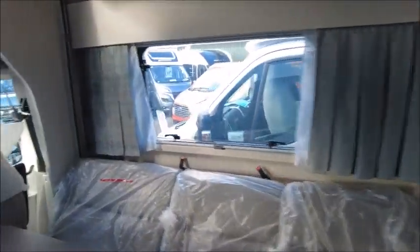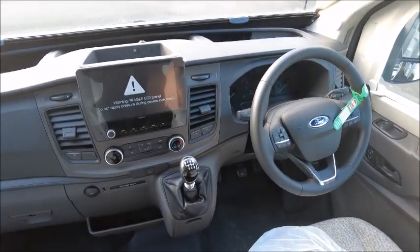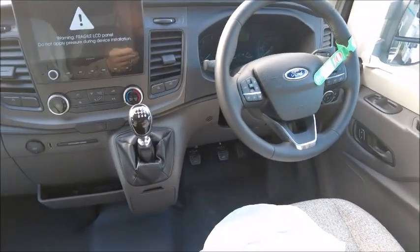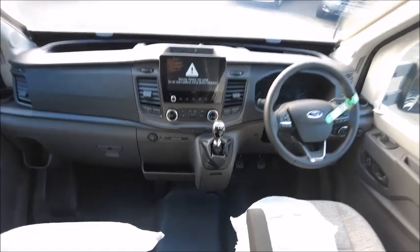This model looks to me like a four berth. Starting at the front with the cab seats, there's a six-speed gearbox with cruise control, Bluetooth connectivity, electric windows, electric sockets, USB charge point, and a sunroof.